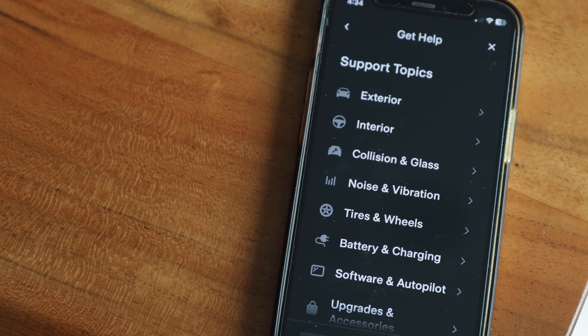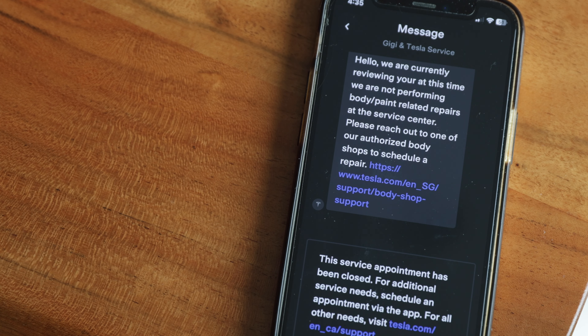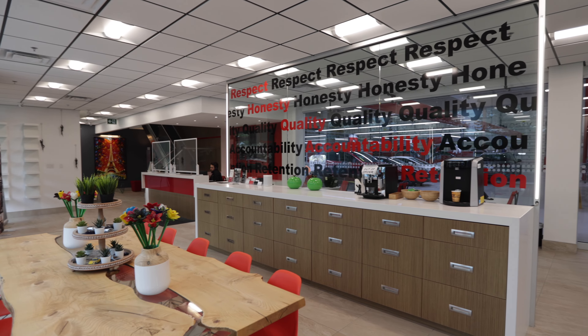Next steps were going into the app and requesting service to get my roof fixed, but they didn't do in-house service at the time, so I had to go on their website and find a specified Tesla repair shop. I chose Excellence Automotive — they had some great reviews online and I showed up to the shop the next day.